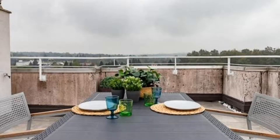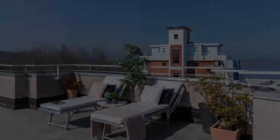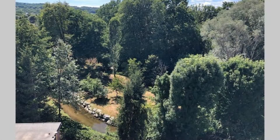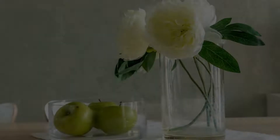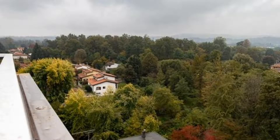The property expects major credit card and reserves the right to temporarily hold an amount prior to arrival. If you have already visited this property, please share your experience in the comment box. For booking or more details, check the description of the video.